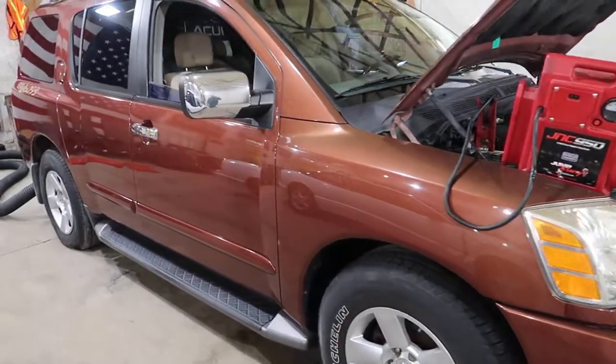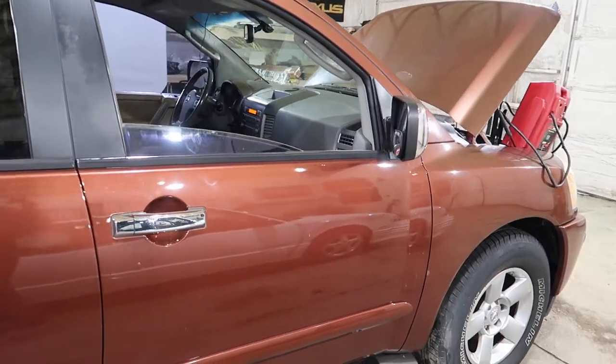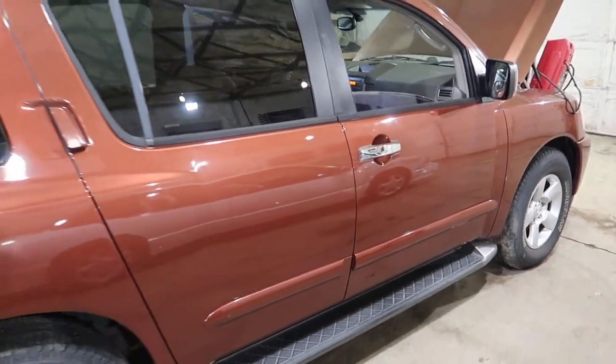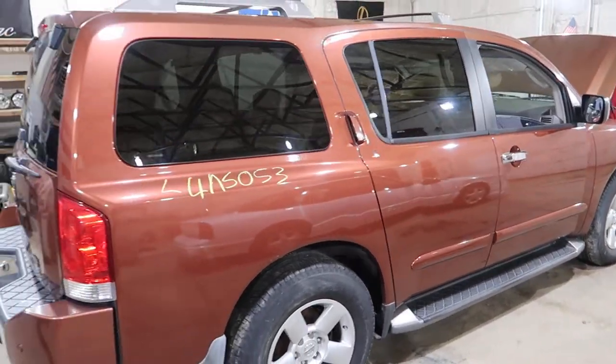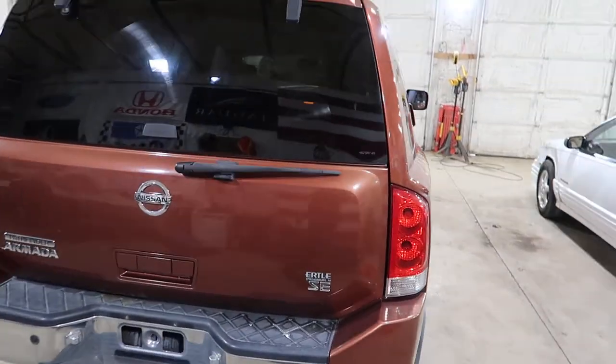The right front door does have a bad window regulator, so the window does not work. This is Sedona Copper, four-wheel-drive model. Not too bad of a truck.